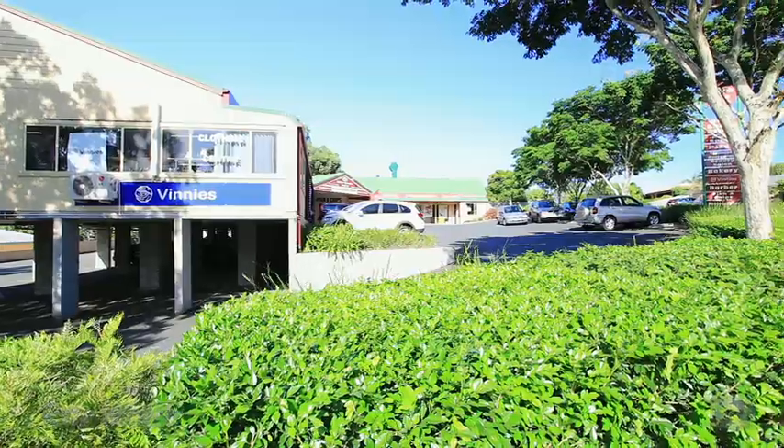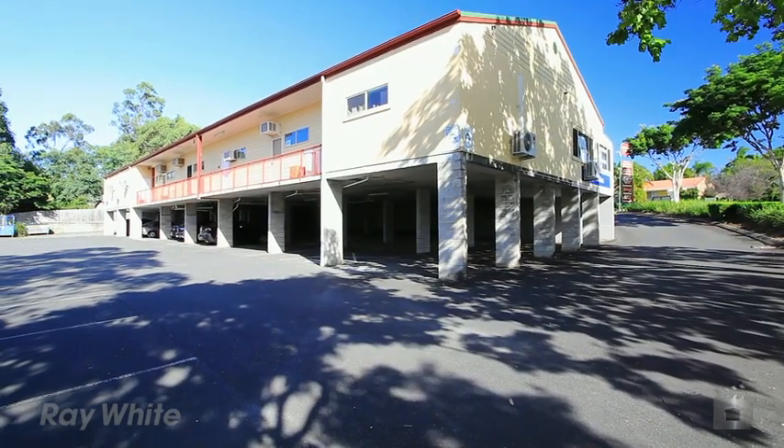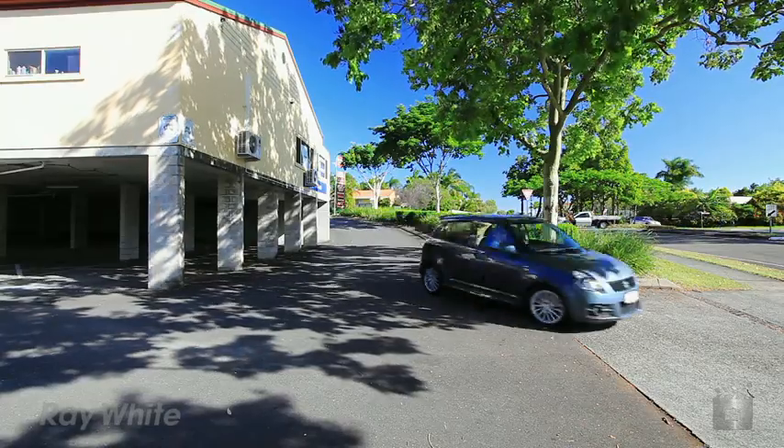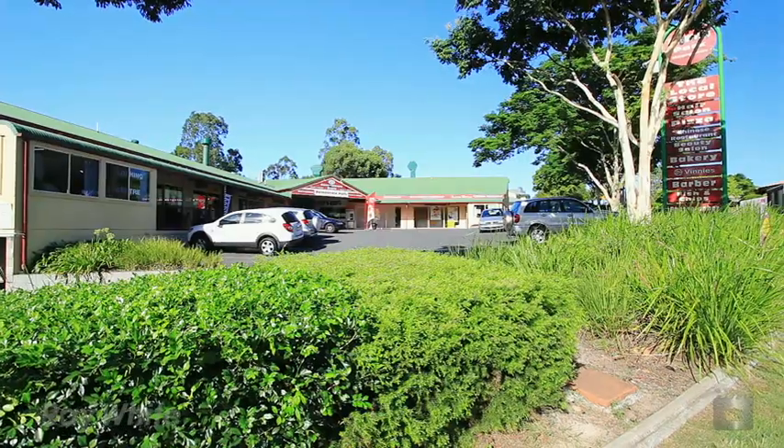The land area totals 2,991 square metres with parking for 52 cars. With a strong income return, this centre, if managed well, will prove to be a solid investment. Located at 107 Mildura Drive, Helensvale.